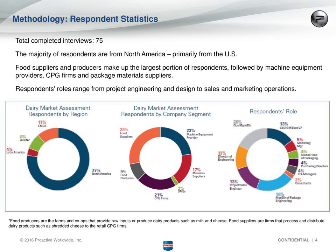As far as industry segments, food suppliers and producers made the largest portion of respondents — the decision makers in terms of packaging. We also got the point of view of machine equipment providers, CPG firms, and package material suppliers. In terms of the specific role of respondents, it ranged from project engineering to design to sales and marketing, with a lot of folks focusing on operations as the largest segment, followed by packaging engineering.